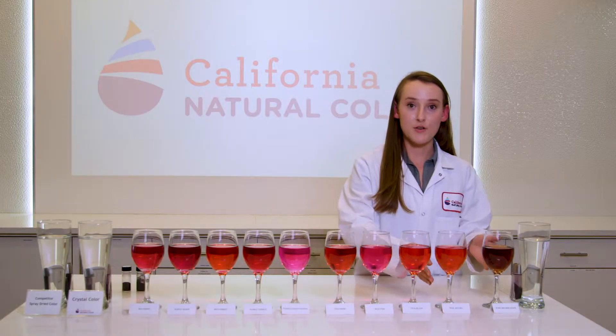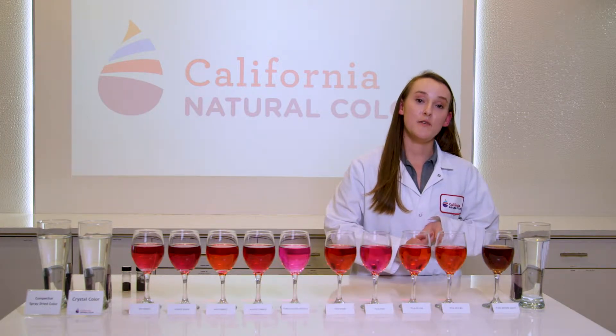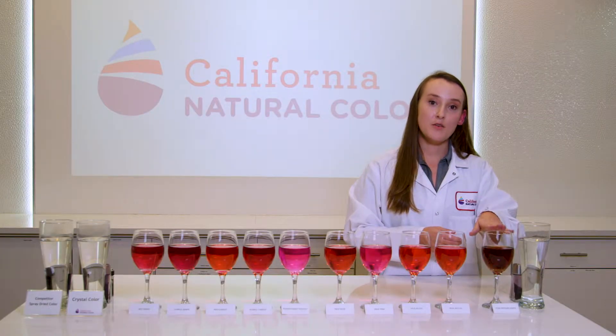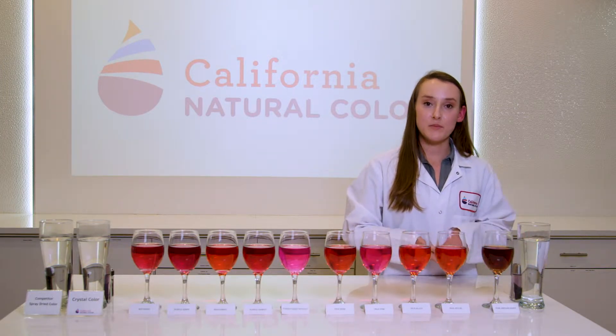We also have our new colors over here. We have our Real Red BG, which is a great red 40 alternative. It's made from our red carrot and beta carotene. And then we also have our Pure Brown Grape, which is an alternative to something like caramel color, and it is derived from grapes.